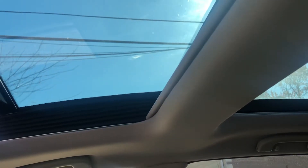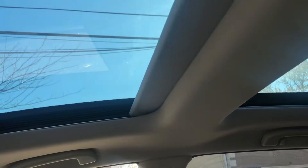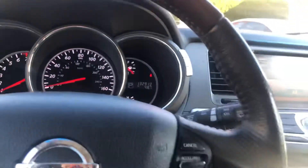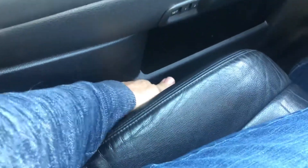Sunroof opens. As you can see, both sides of the shade work perfectly. It also has a power liftgate and memory seats.